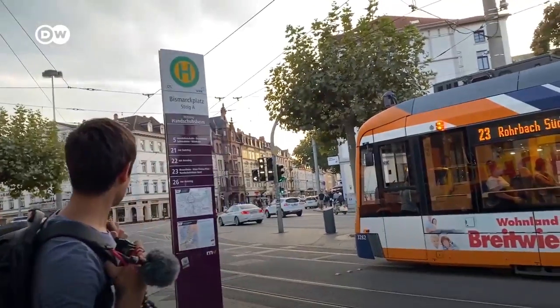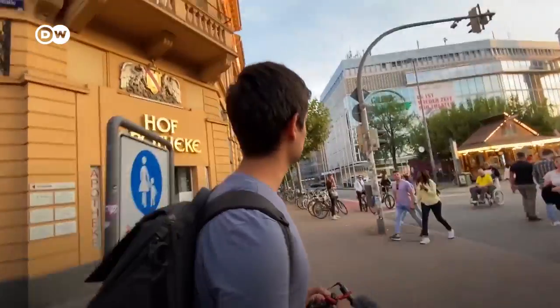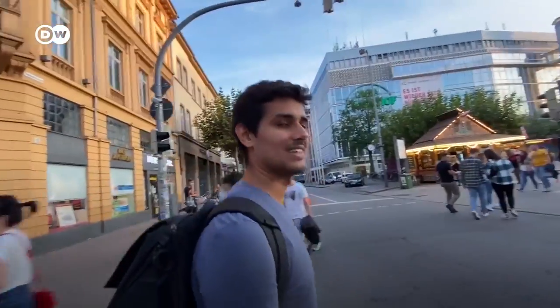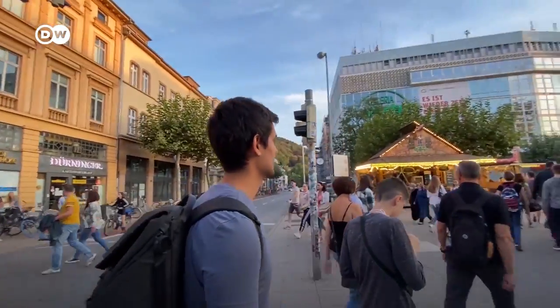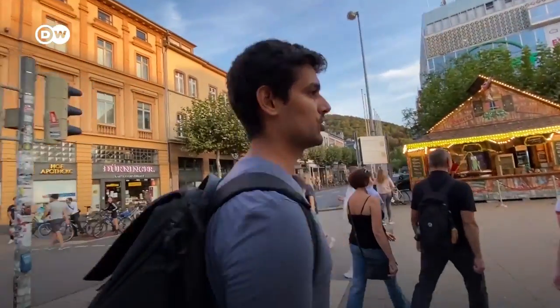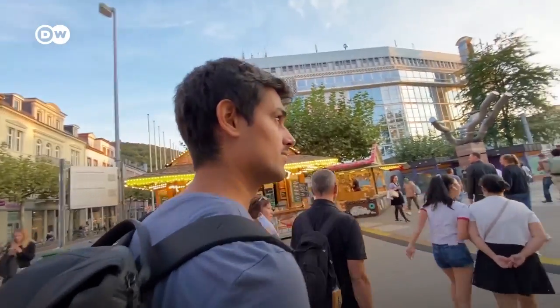Here we are at Bismarckplatz — that's the end of the long street. Heidelberg is a beautiful city full of international students. Visiting the castle is a must-do because it's very beautiful and one of the highlights. But apart from that you can enjoy strolling around and exploring the Altstadt.